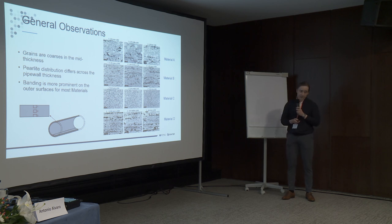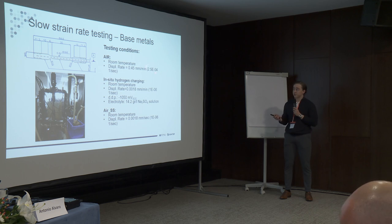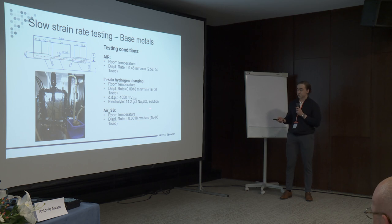The inner and outer surfaces look quite similar, so we have focused our experiments on the middle position and the inner wall position — positions two and three. The test setup for testing hydrogen: we tested one specimen in air for each material at a strain rate of 2.5×10⁻⁴, and we also did in-situ hydrogen charged specimens at a strain rate of 1×10⁻⁶. The electrolyte used was a sodium sulfate solution at a constant voltage of −1050 mV versus the standard calomel electrode. To confirm any effect of strain rate in air, we also did testing at the slower strain rate in air for two of the materials.